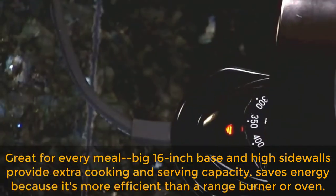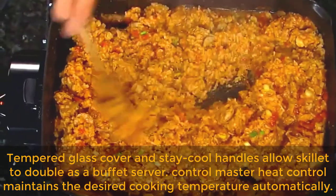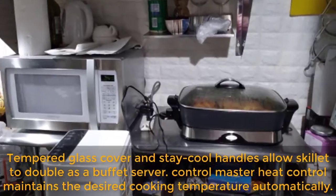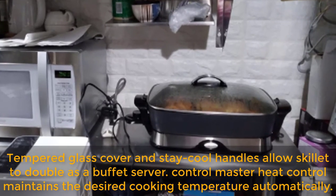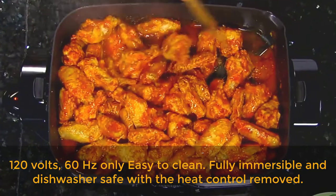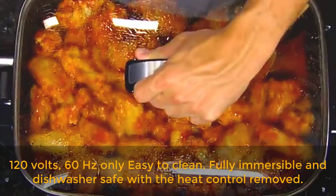Saves energy because it's more efficient than a range burner or oven. Tempered glass cover and stay cool handles allow the skillet to double as a buffet server. Control Master Heat Control maintains the desired cooking temperature automatically. 120 volts, 60 hertz only. Fully immersible and dishwasher safe with the heat control removed.